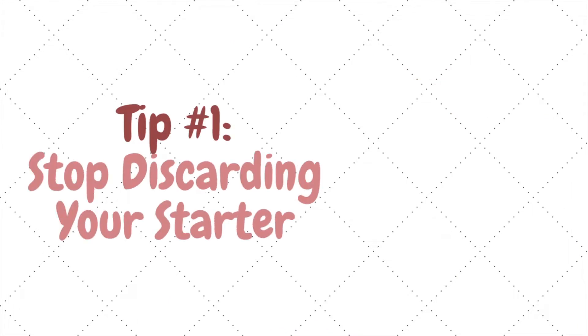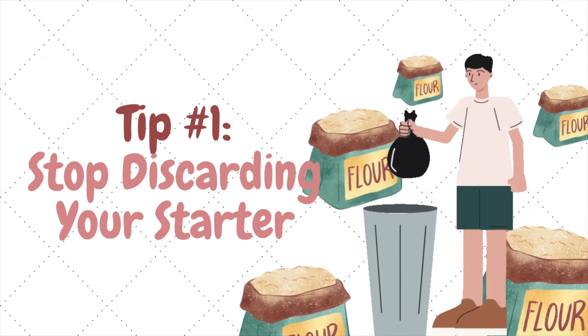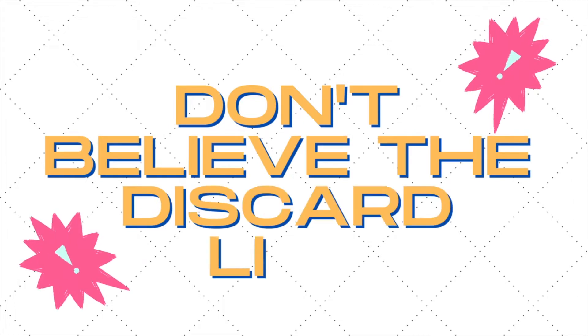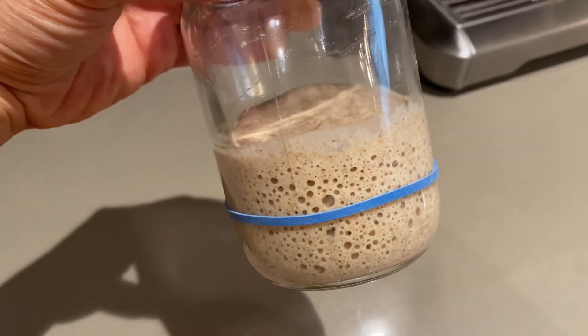Number one, I don't discard my starter. This trick alone has probably helped me save hundreds of dollars in flour. Don't believe those lies that you have to discard your starter. The whole idea of discarding completely turned me off to sourdough because it seemed so wasteful. I'll link my videos on how to make a starter from scratch without ever discarding and how I maintain my starter in the description box.